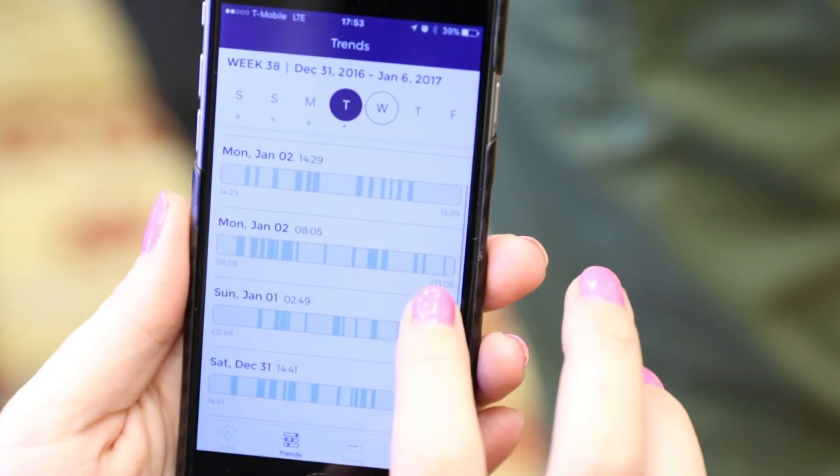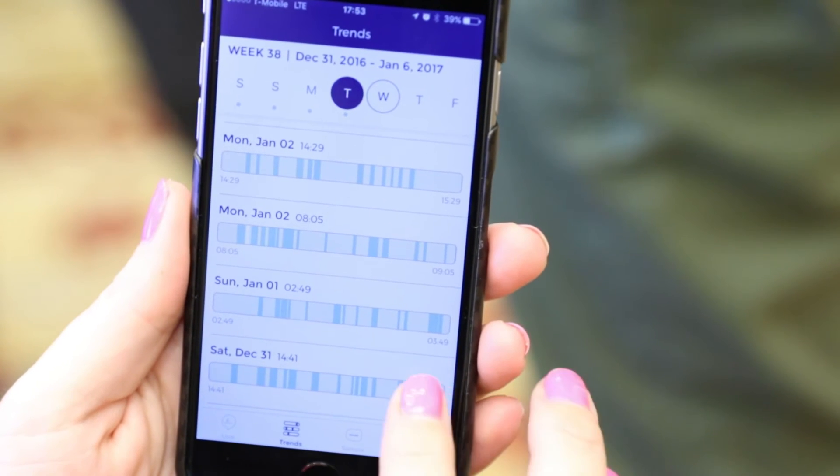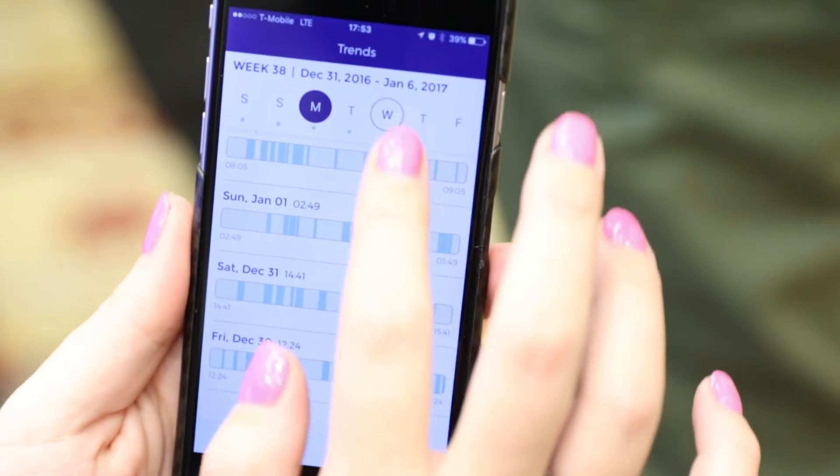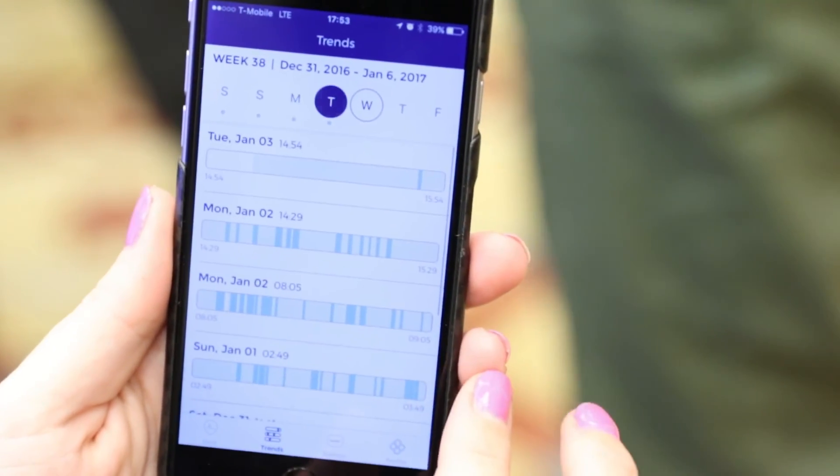Bloom Life, the company, hopes to work with doctors and hospitals to make its device a routine part of maternity care. It's even working on the ability to more precisely monitor fetal movement and heart rate.